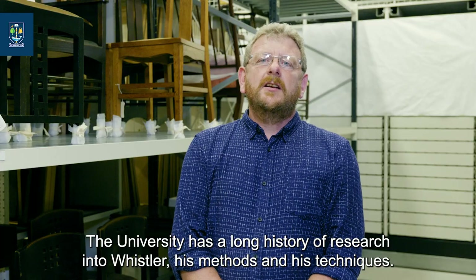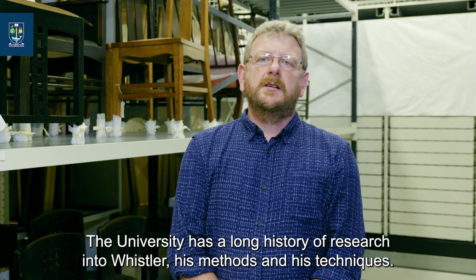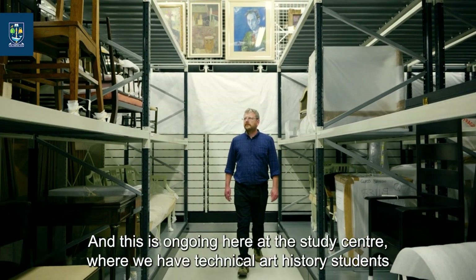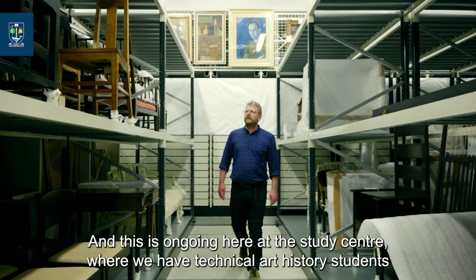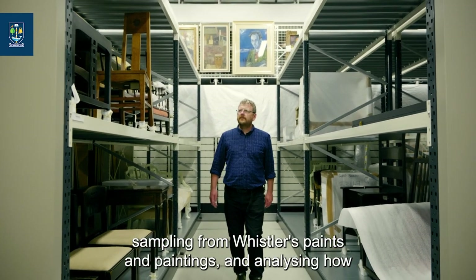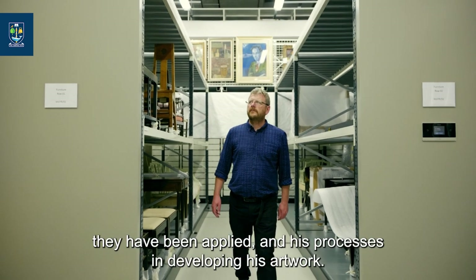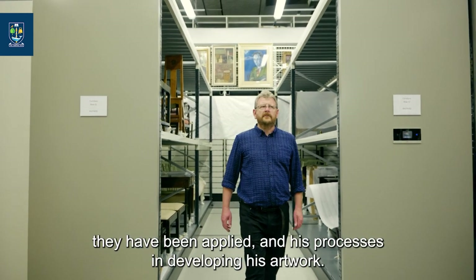The university has a long history of research into Whistler, his methods and his techniques, and this is ongoing here at the study centre where we have technical art history students sampling from Whistler's paints and paintings and analysing how they have been applied and his processes in developing his artwork.